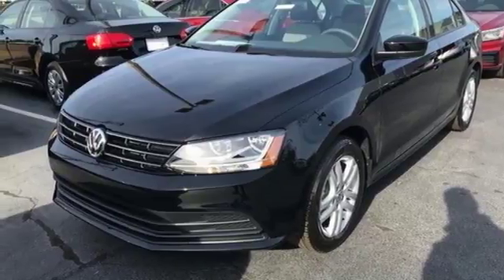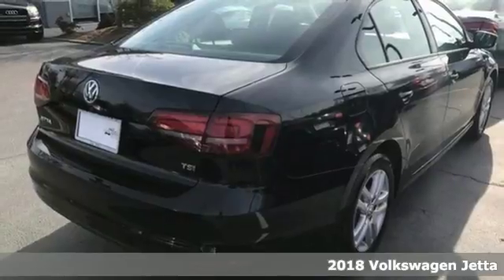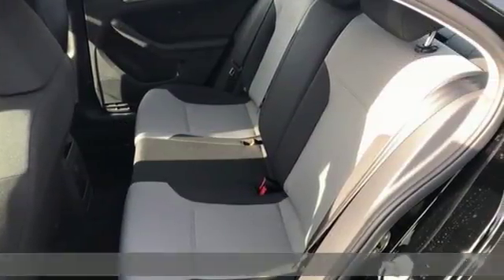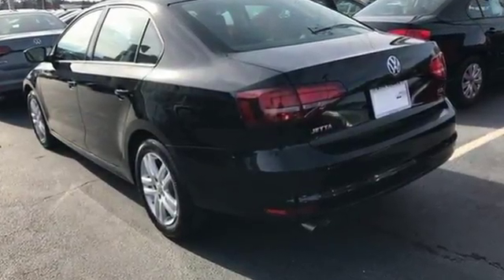It's a 2018 Volkswagen Jetta. How do you make a lasting first impression? By being impressive. And that's exactly what this Jetta does with instantly recognizable style, a turbocharged engine, and German engineering.